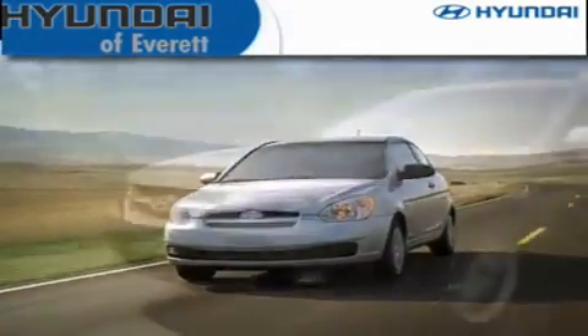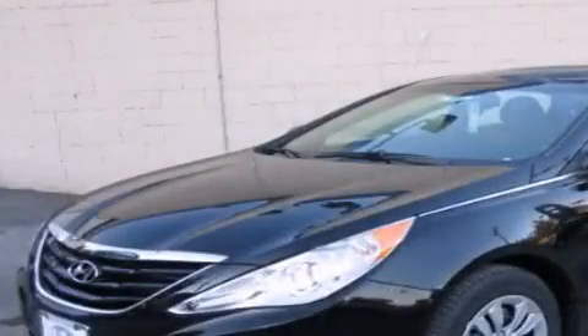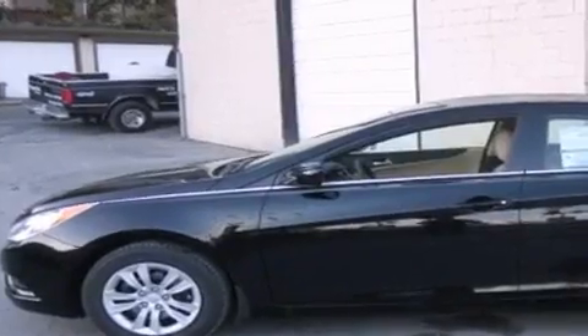Another fine vehicle offered by Hyundai of Everett. This is a brand new 2012 Hyundai Sonata. It has a 2.4-liter four-cylinder engine and an automatic transmission.